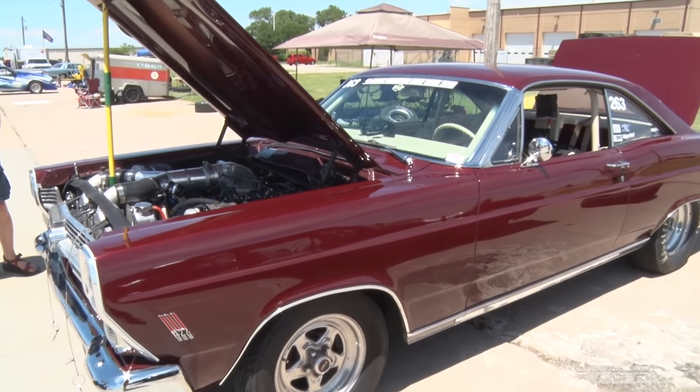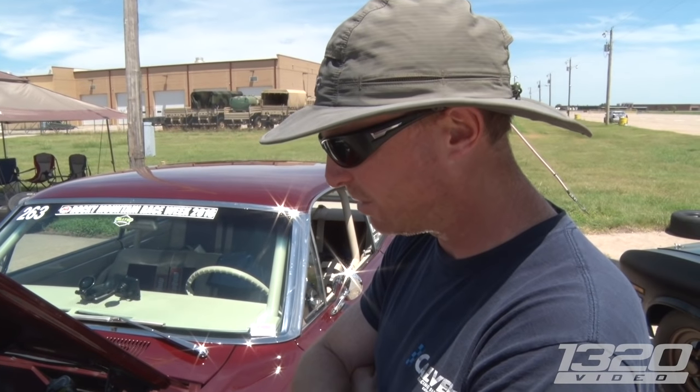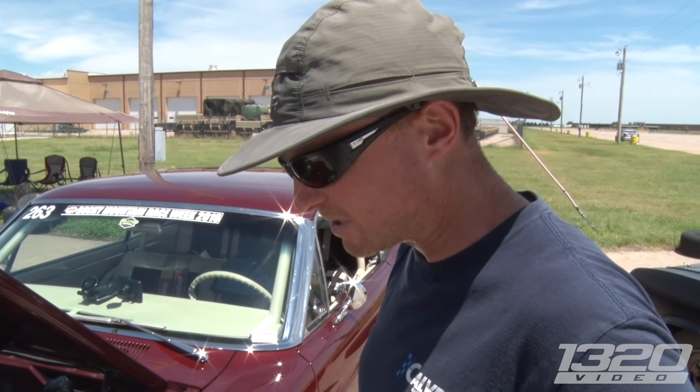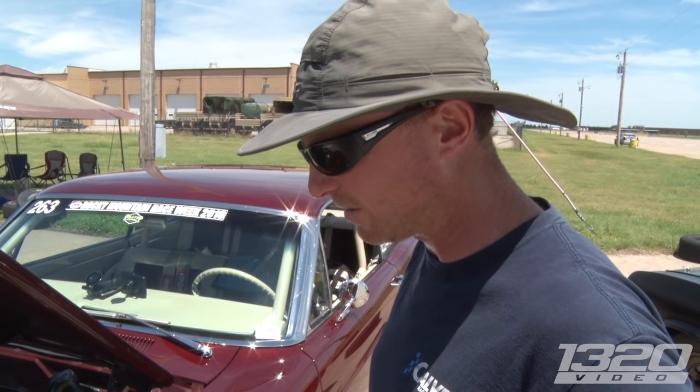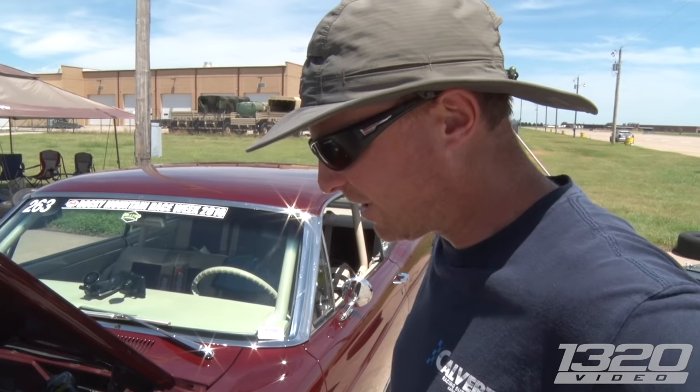Kali Dominator. How much boost are you at right now? I just checked it — made 16. My engine builder did a great job. He built the long block and then I proceeded to teach myself to weld and built everything outside. That's impressive. I just didn't build the motor. It looks really good. Thanks.